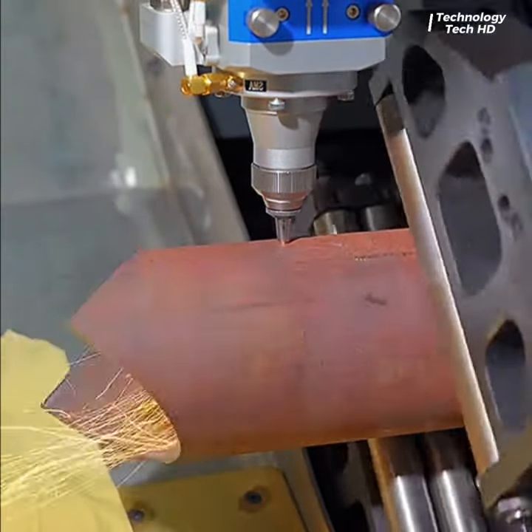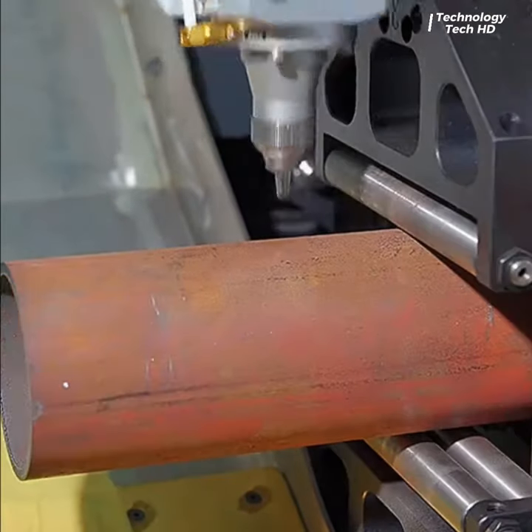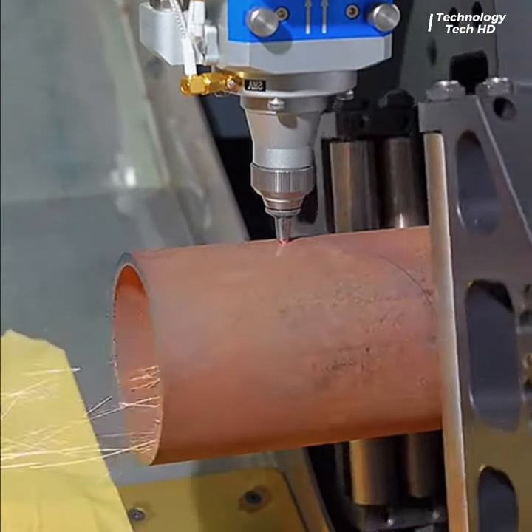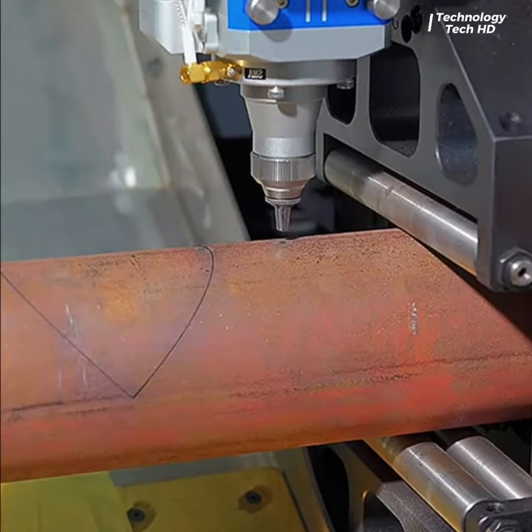CNC — Computer Numerical Control — machines represent a revolutionary leap in precision manufacturing, seamlessly blending cutting-edge technology with traditional machining processes.